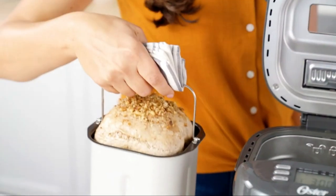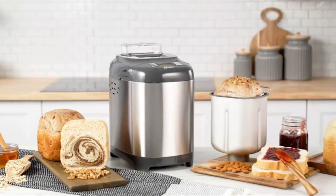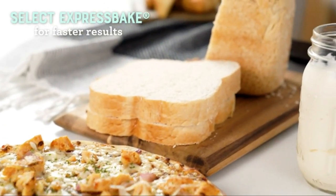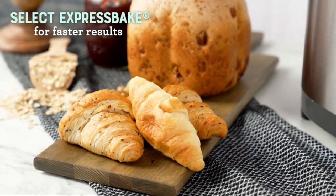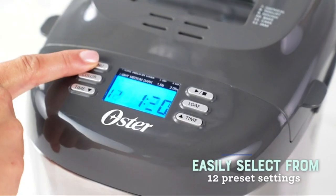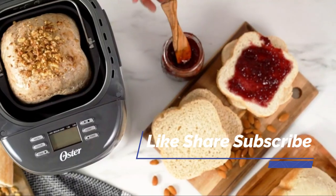Enjoy the delicious taste of freshly baked bread in the convenience of your home with the new Oster Express Bake Bread Maker. Bake your favorite breads in under an hour with the Express Bake function. Just add the ingredients, choose your desired setting, add nuts and fruits in the dispenser and enjoy.